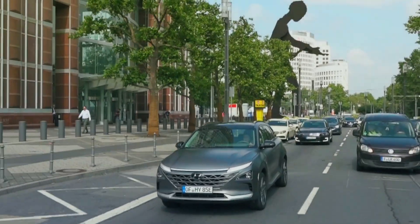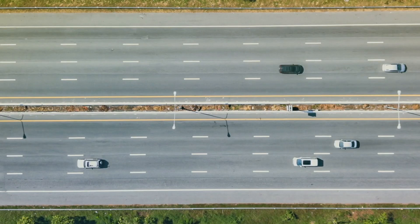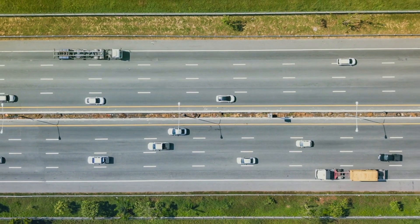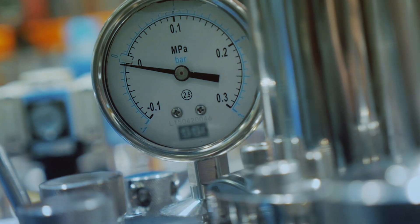A global pioneer in hydrogen fuel cell tech development, Hyundai is committed to accelerate its broad adoption beyond the automotive transportation sector to industrial applications such as power generation and storage systems. At Hyundai, we are convinced that hydrogen is a very important and integral part of the new sustainable mobility.